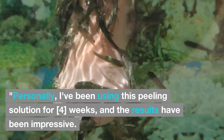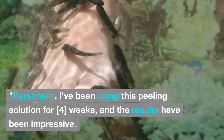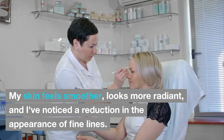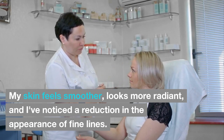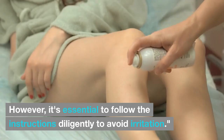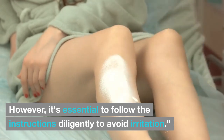My Experience. Personally, I've been using this peeling solution for 4 weeks, and the results have been impressive. My skin feels smoother, looks more radiant, and I've noticed a reduction in the appearance of fine lines. However, it's essential to follow the instructions diligently to avoid irritation.